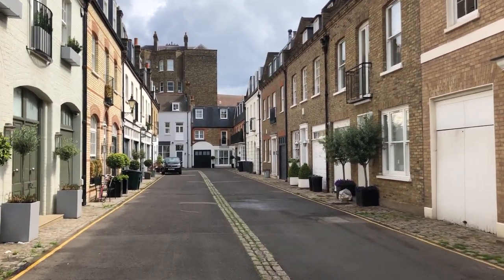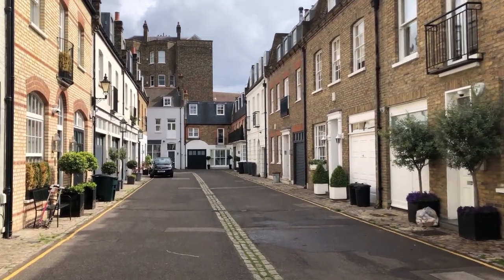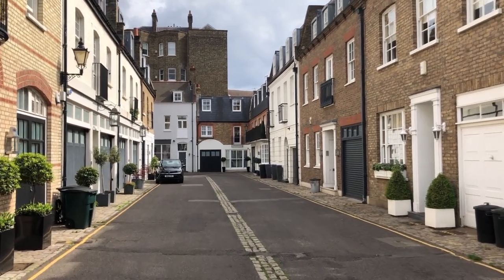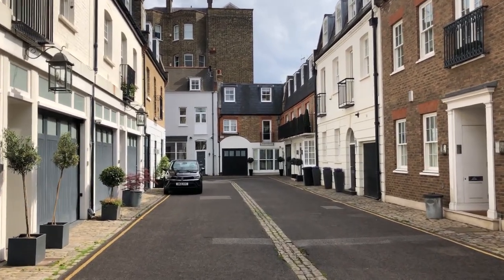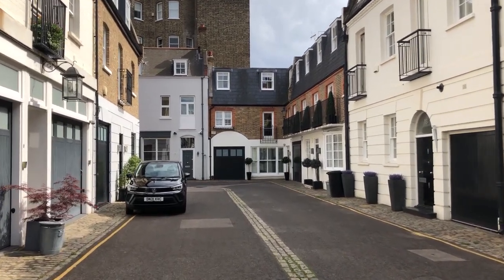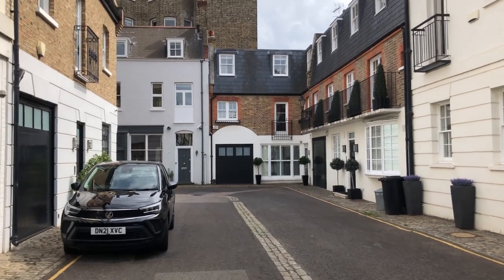A mews, incidentally, did not originally indicate stables, but was a place in Charing Cross where the Kings' falcons and birds of prey were kept. As the Royal Mews — which is roughly where Trafalgar Square is now — became stables, the term came to mean horse stabling. So all these mews around London were actually originally named after birds of prey.